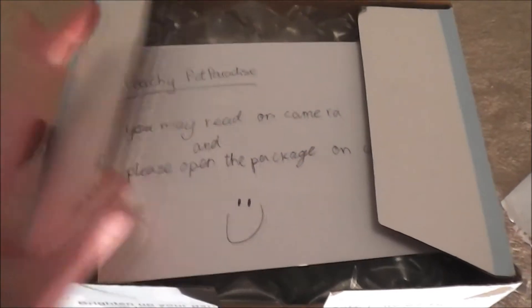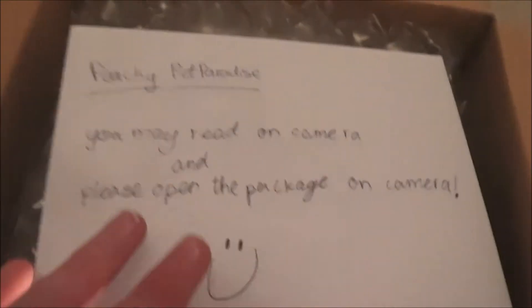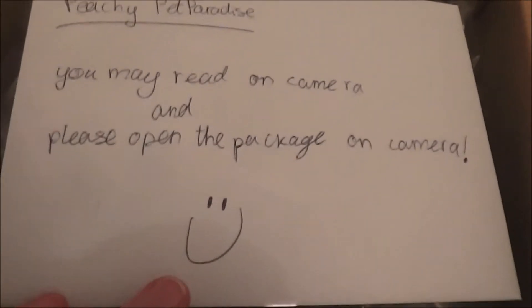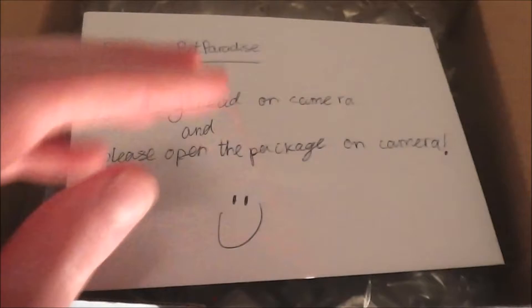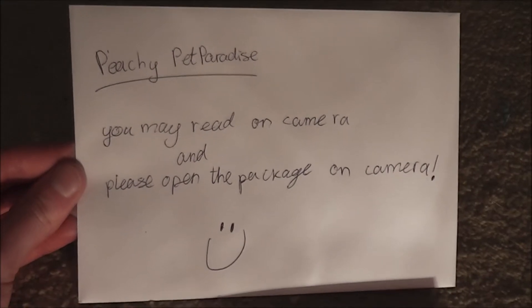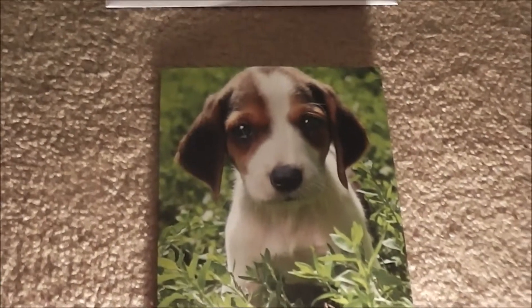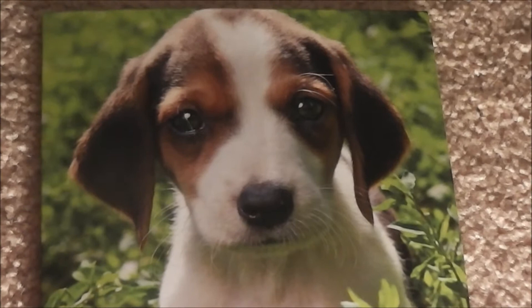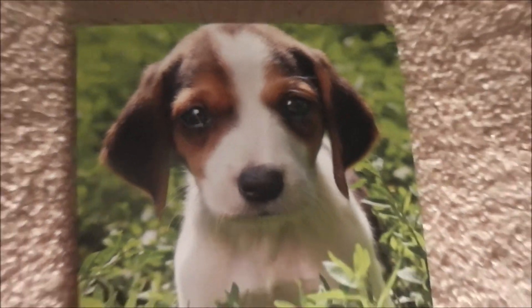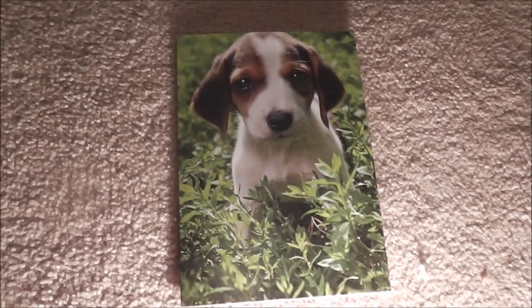So I've just opened up the box and there's a little note on the front. It says Peachy Pet Paradise — you may read on camera and please open the package on camera. So I'm gonna open this up as well. I've just opened up the envelope and inside is this adorable card, as you can see. It has a really cute puppy on the front — I believe that's a Jack Russell puppy. It's so, so adorable.